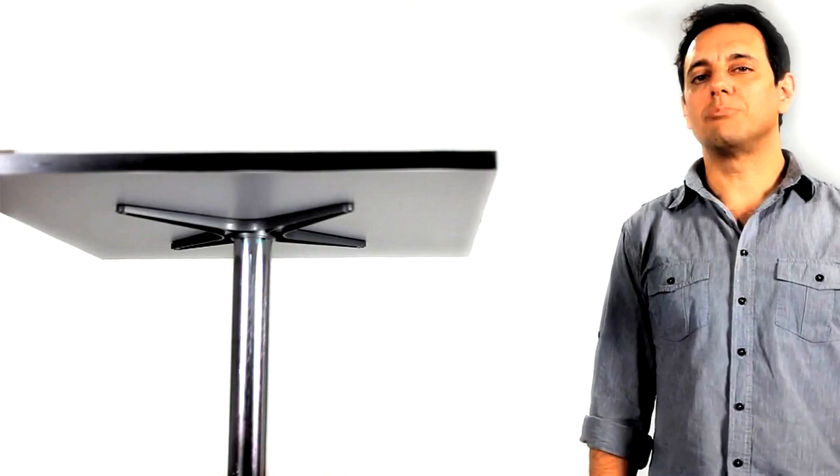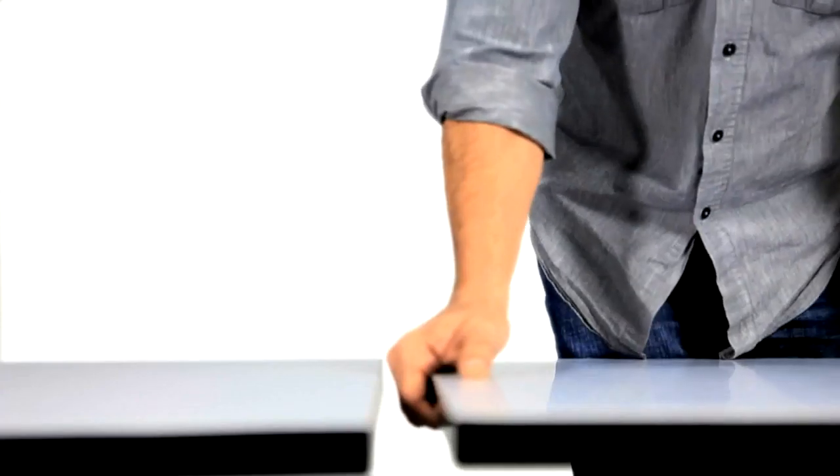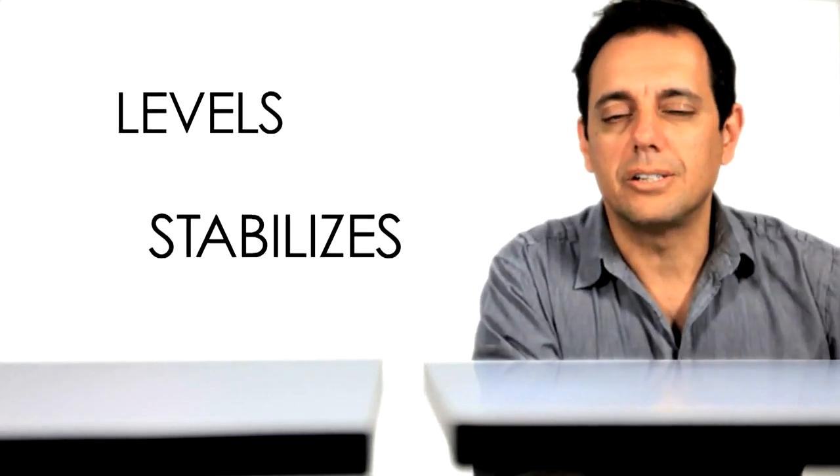Flat solves two very simple problems. It levels and it stabilizes in a way that's never been done before. Let me give you a demonstration.